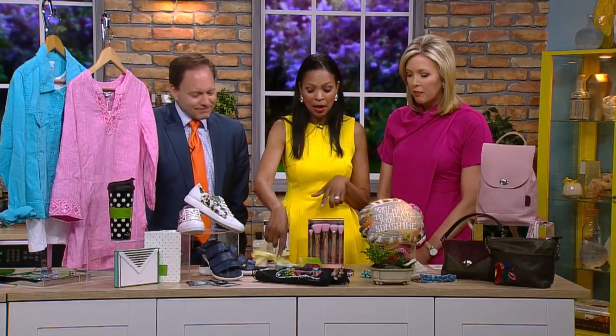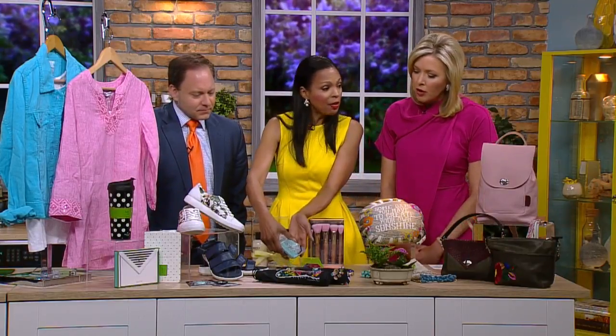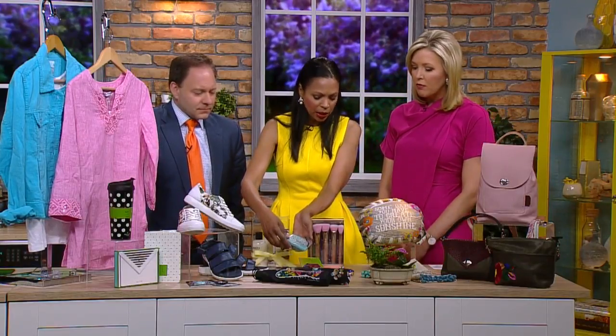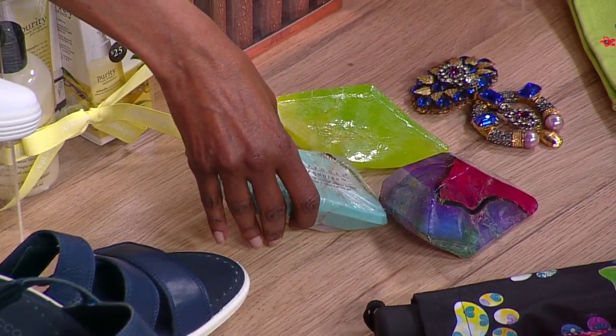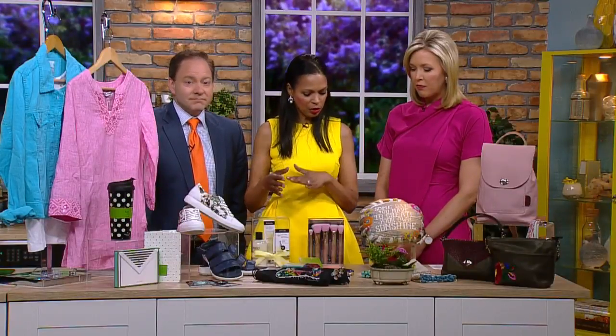Also, if you want to pamper mom, how about these? These are so popular — they're the soap rocks. They are created to look like gemstones and yet they smell really fresh. Hand soap or bath soap, they're beautiful in the bathroom too. Those are again from Mona Williams, starting price anywhere from $5 to about $15.